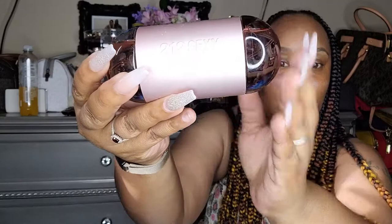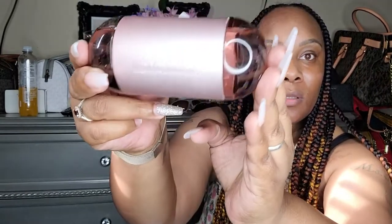The next one is Carolina Herrera 212 Sexy. This is 3.4 ounces and it opens up on both sides, which I love. The packaging is really, really pretty. It doesn't last as long, but it smells really good. This is $106 and it has tangerine, Vermont cotton candy, and vanilla musk.